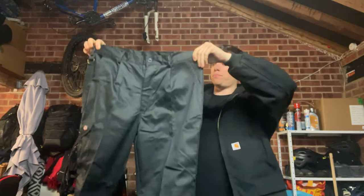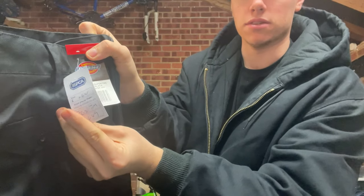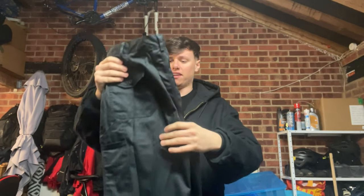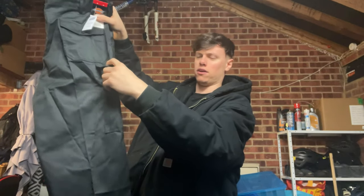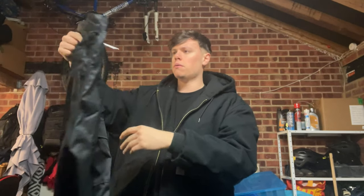Next up, we have a pair of brand new with tags Dickies Redhawk Action Trousers. I bought a pair of these recently for about £8 and they sell for £27. These ones were £6.49. They are Redhawk Super Trousers, size 36 small. Brand new condition, really nice. They have a hammer pocket and a zip pocket. I reckon at least £25 back on those. Brand new Dickies is always stuff to be on the lookout for.